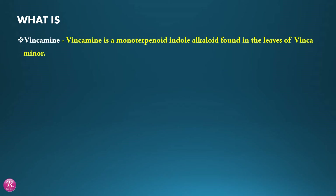Vincamine. Vincamine is a monoterpenoid indole alkaloid found in the leaves of Vinca minor.